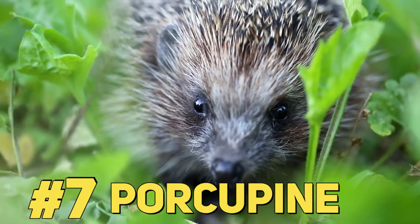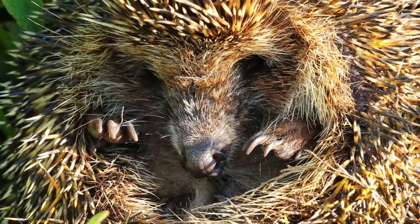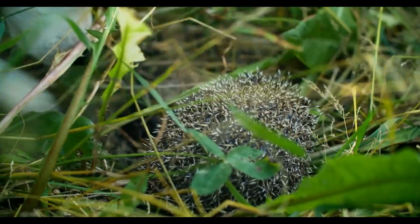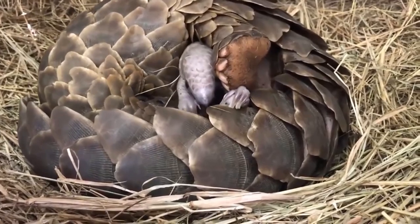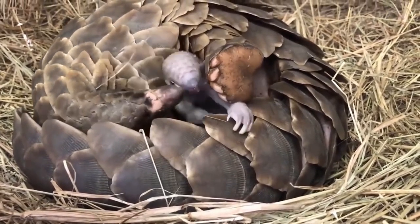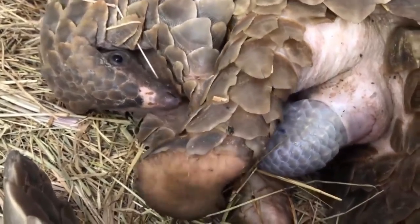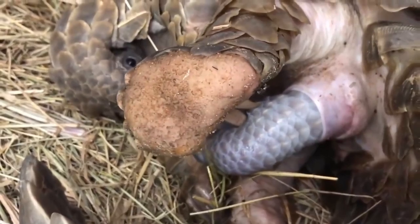#7: Porcupine. If there's anything these rodents are known for, it's the sharp quills all over their bodies. Each of these spikes has about 800 tiny barbs at the tip that are insanely painful and can be hard to remove once inserted in your skin. However, while these spikes may be a perfect weapon against predators, they become a major hazard during childbirth. So, how do mama porcupines give birth to their offspring without getting spiked by their babies?